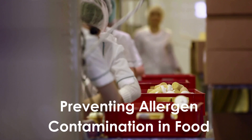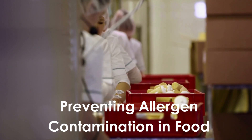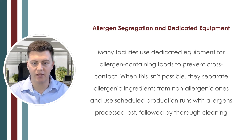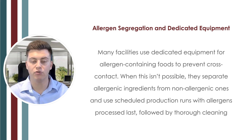So how do we prevent allergen cross contact? Preventing it requires a combination of good practices, technology, and strict oversight. The first key strategy is allergen segregation and dedicated equipment. Many facilities use dedicated equipment for allergen-containing foods to prevent cross contact. When this isn't possible, they separate allergenic from non-allergenic ingredients and use scheduled production runs with allergen products processed last, followed by thorough cleaning.